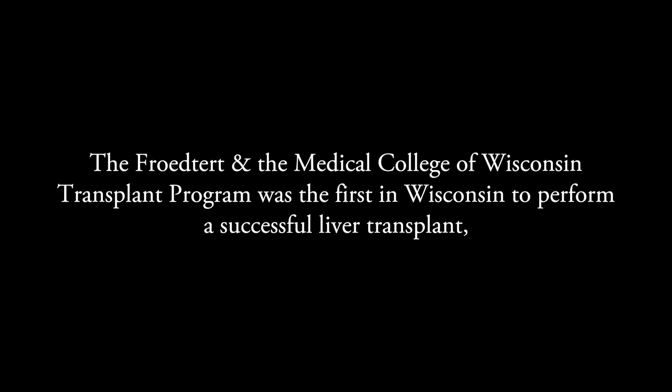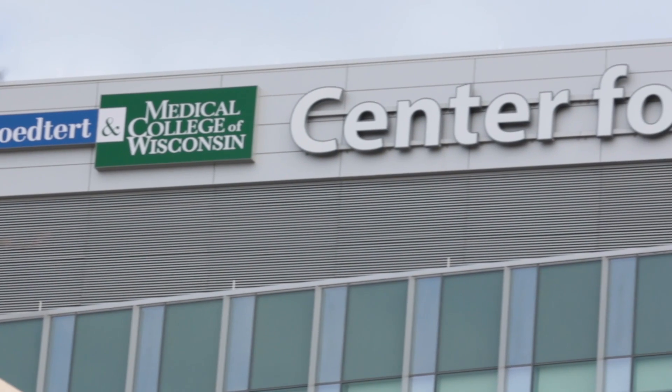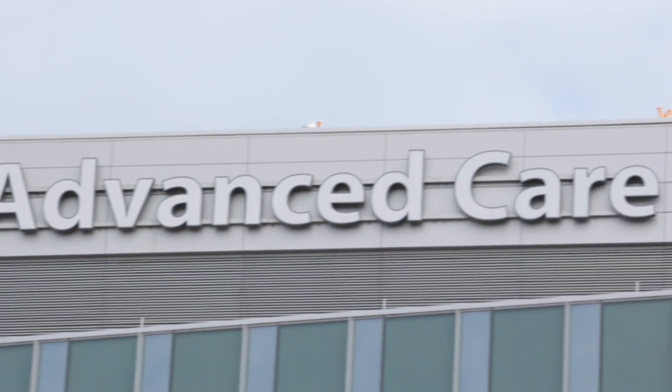As an academic center, the goal is to not just follow, but actually to lead and be a trailblazing program. We could not have a successful liver transplant program if we did not take a multidisciplinary approach. I think this is what separates us from other transplant centers.